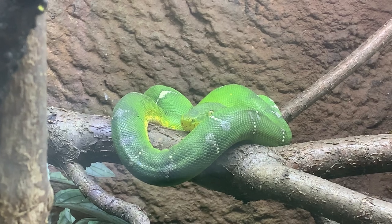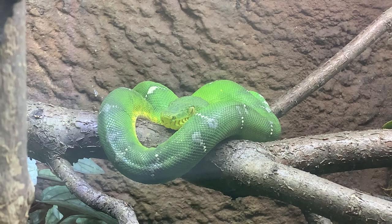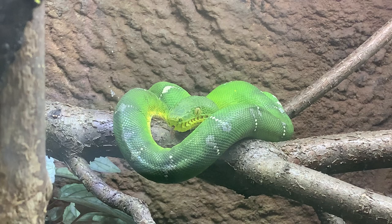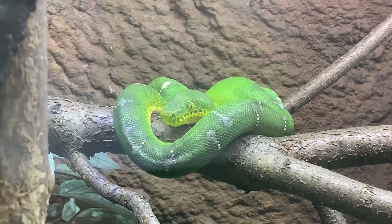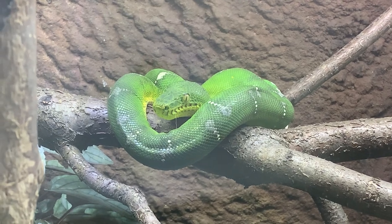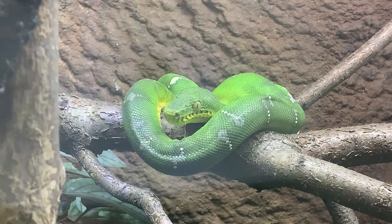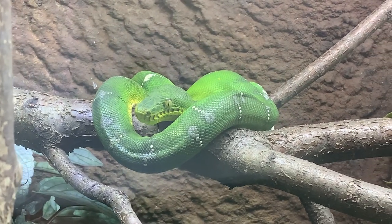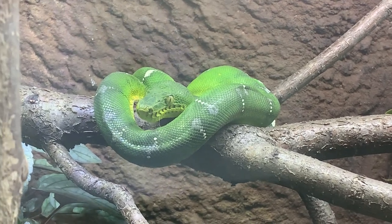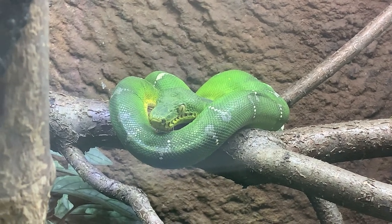Then they'll swallow them down whole. A really cool feature when they are hunting: their teeth are actually recurved, which means they're basically pointing backwards. What this does is enable them to hold onto their prey item without the prey getting away. It's kind of like a fishing hook — how it has the barb — it just enables them to hold onto the prey. When the prey pulls, it can't get away. A lot of snakes have this feature and it's very, very helpful and beneficial in capturing prey.